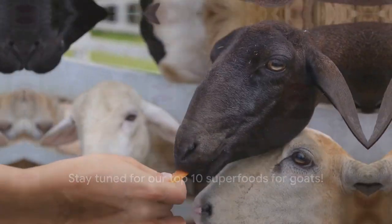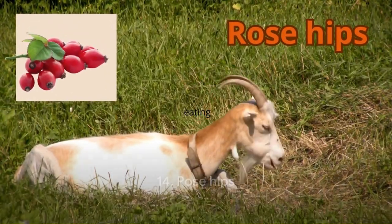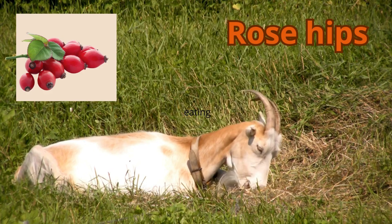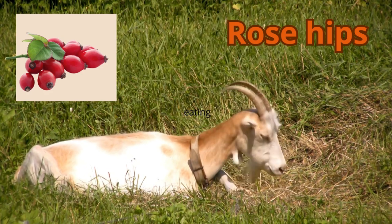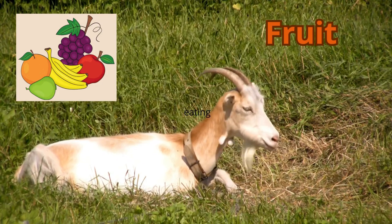We're moving closer to our top 10. Here comes number 14: rose hips. These tiny fruits are packed full of vitamin C, a nutrient that is essential for a goat's immune system. And with their sweet, tangy flavor, goats find them irresistible.